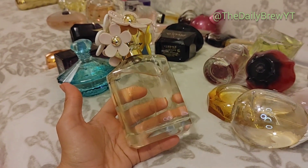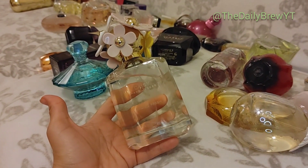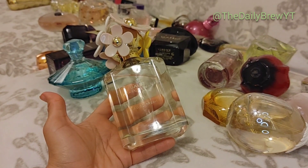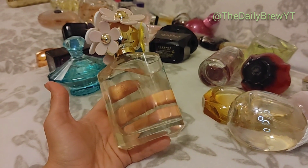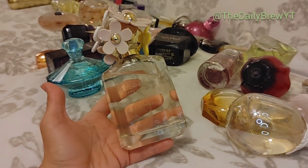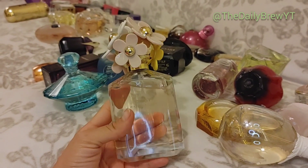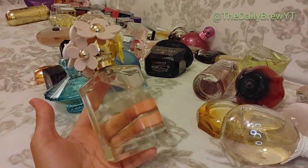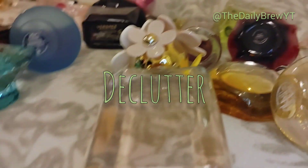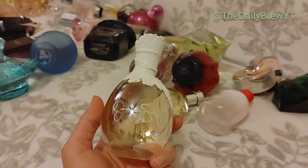Marc Jacobs Daisy Eau So Fresh — it's like the most okay perfume I've ever smelled in my life. It smells fresh — just a pretty floral with lily of the valley and some green notes, bright, smells like it looks. But to me it smells a little cheap. I'm going to give it to a family member, but for now it's going into the declutter pile.